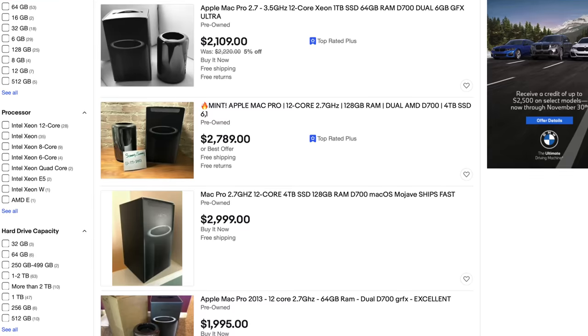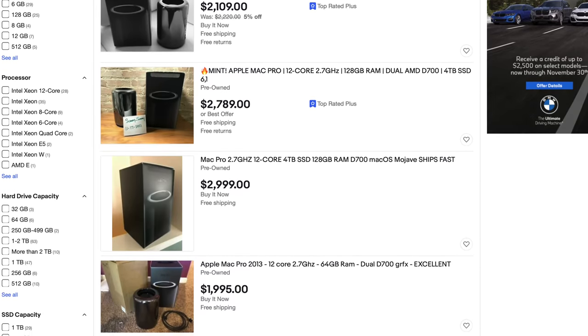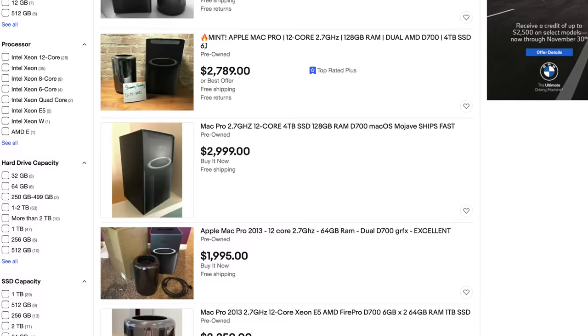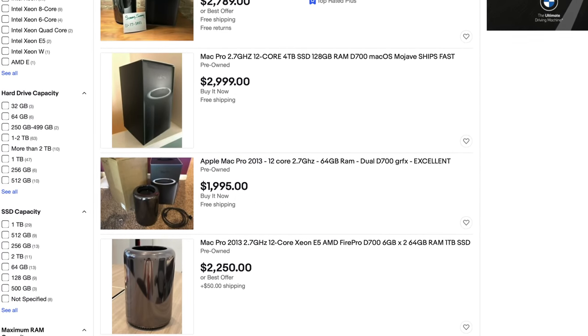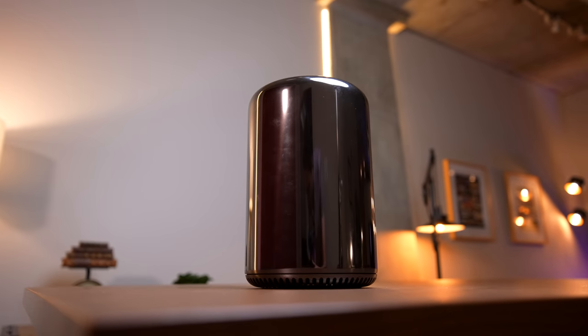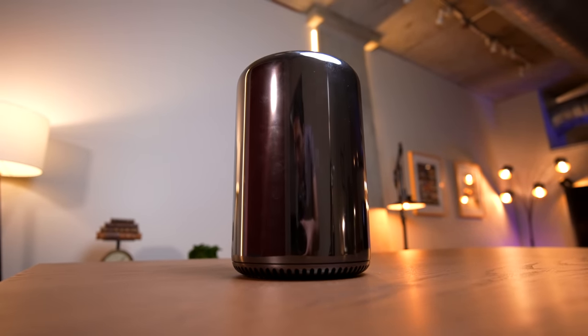Some people were still buying these in 2019, and as a result, if you go on eBay the prices don't make any sense. Machines in the spec range like mine still fetch upwards of two thousand to almost three thousand dollars in some cases. I can't imagine why anyone would spend that kind of money on a machine with this age and reputation.